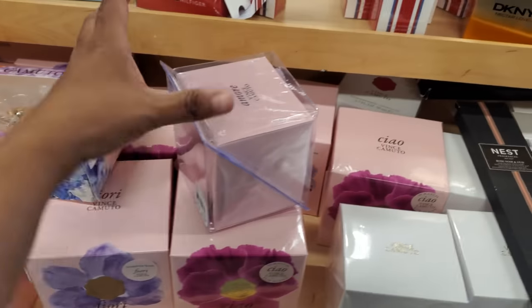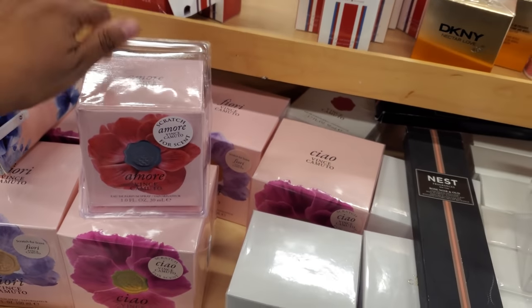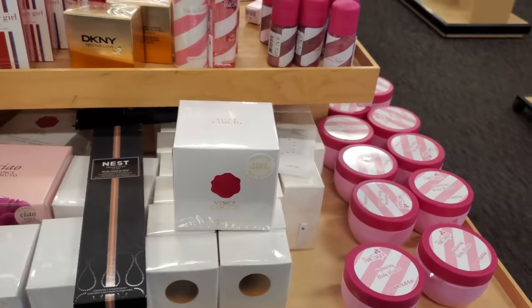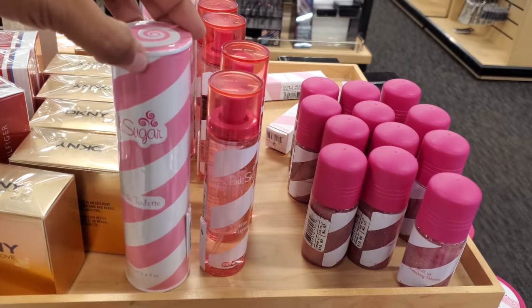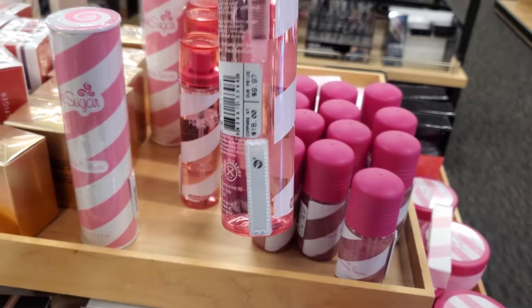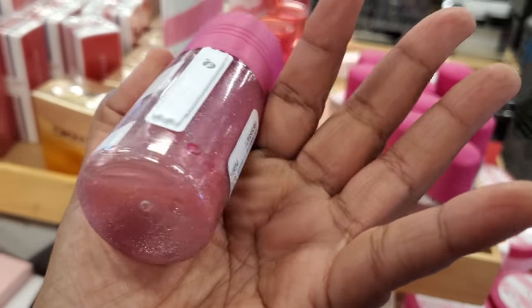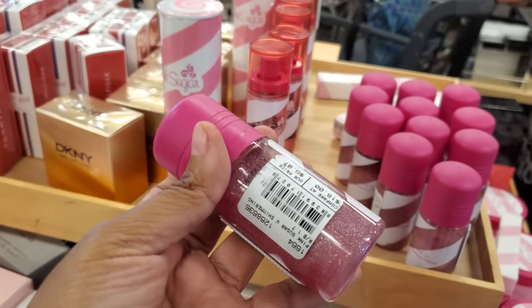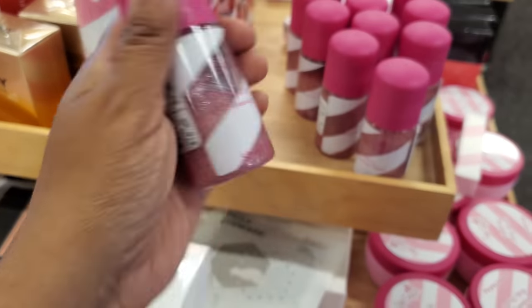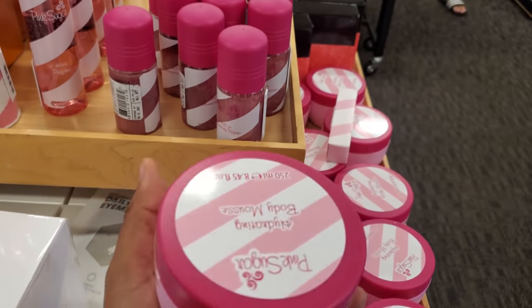A few perfumes — a ton of Vince Camuto here, they're $28. For $20, you know you can find Vince Camuto all the time in Burlington. And plenty of Pink Sugar today — this one's hair perfume for $10. And what is this one? Looks like it has glitter in it — a little shimmering perfume, $10 as well. And they do have a mousse for $13.